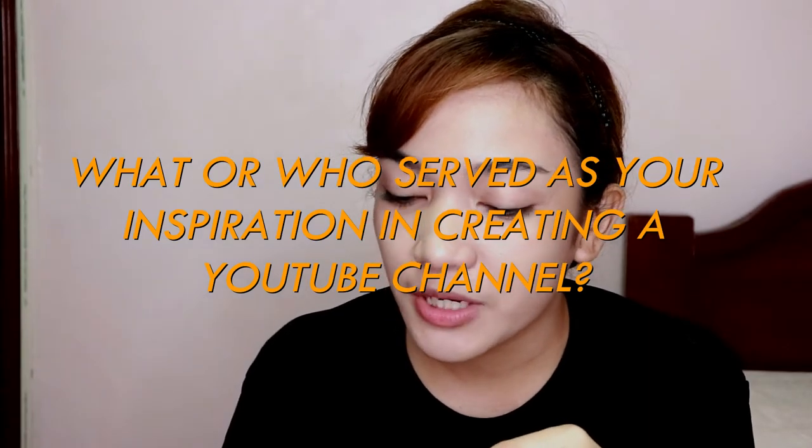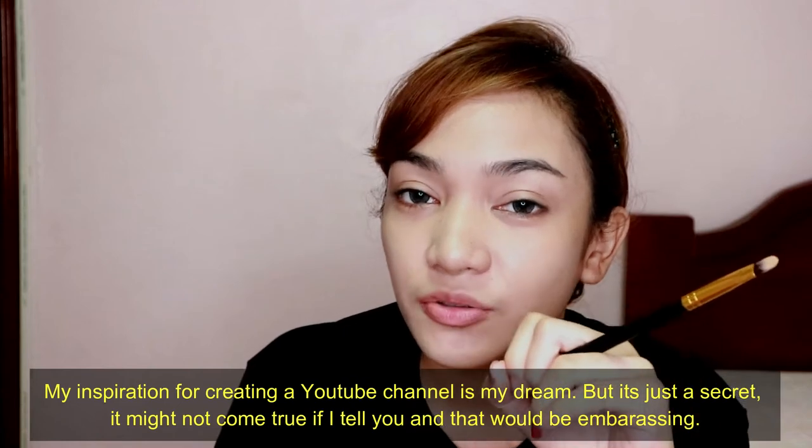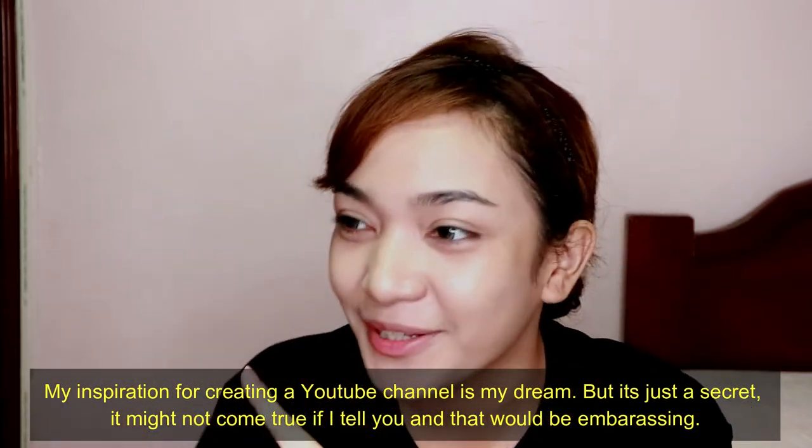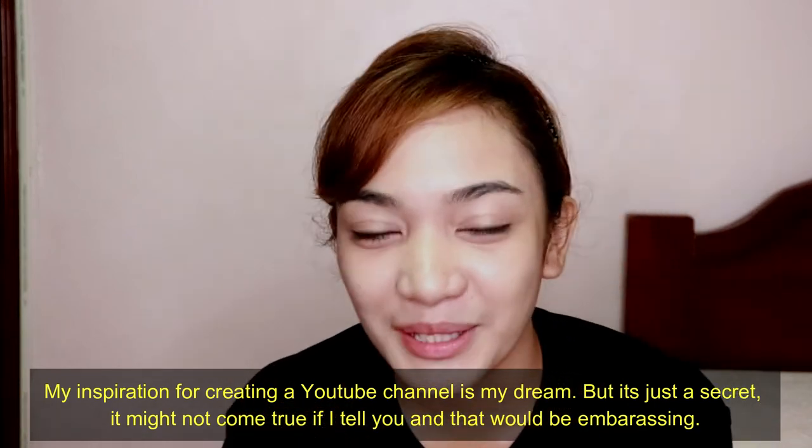Question: What or who served as your inspiration in creating a YouTube channel? To be honest, what really inspired me to do videos is my life. It's just my life — that's why I keep going with it.